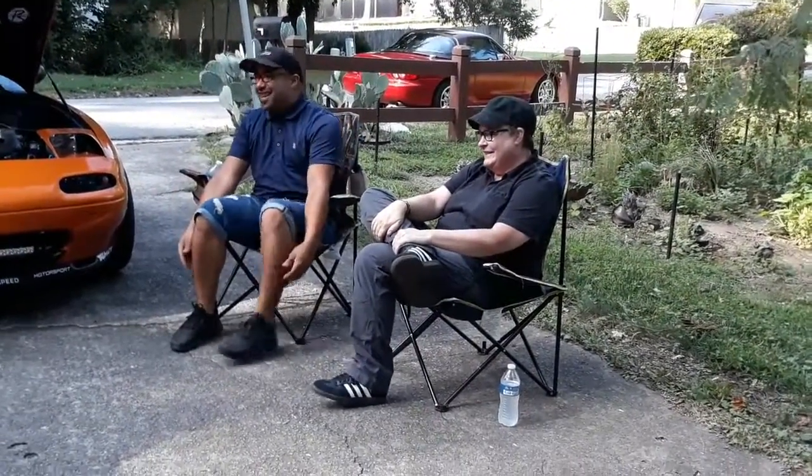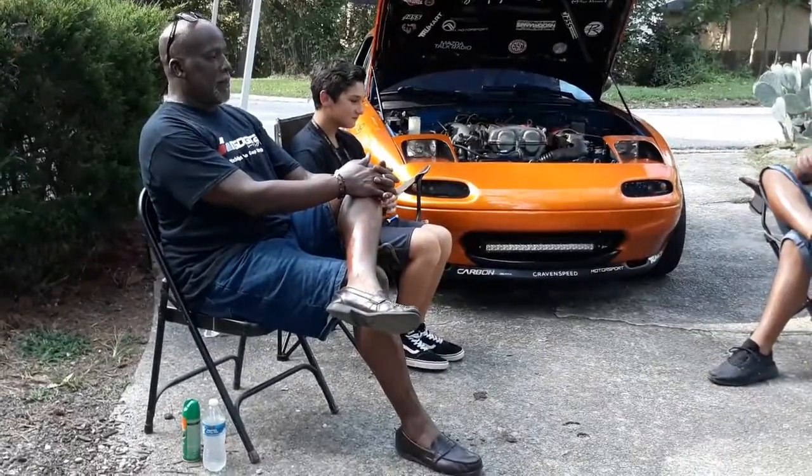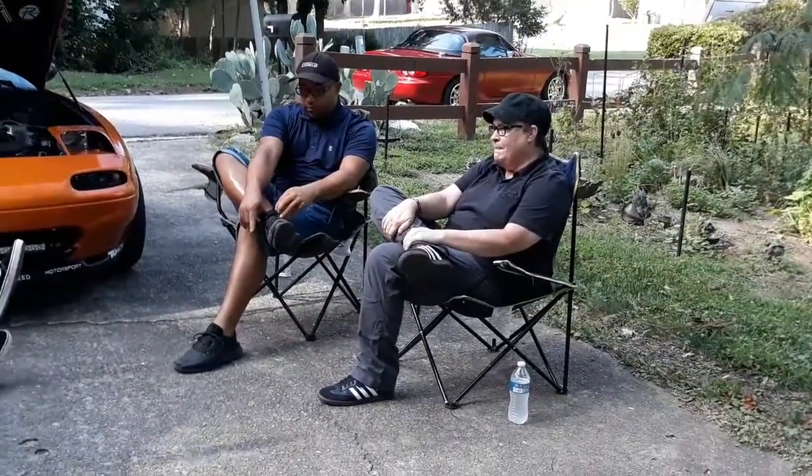Revolt Vinyl in the house. Let me start with Lynette. How did you get into business? Let's put it out on the table. How did you start Revolt Vinyl?